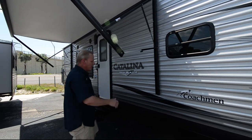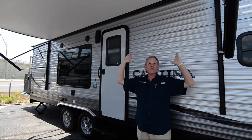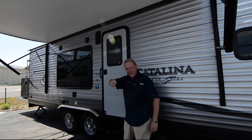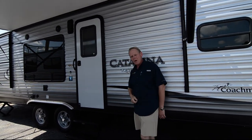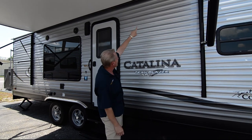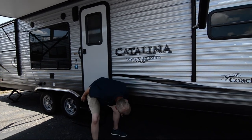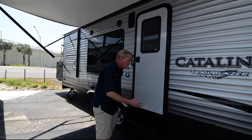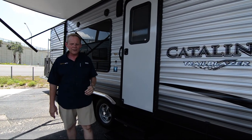We do have a power patio awning on all the Trailblazers. It is a power awning, and you do have the Starlight system on this — a combination of remote-controlled awning and also remote-controlled LED lighting. There is a strip of blue LED lighting underneath this awning, another strip on this side, and another one on the other side underneath the trailer. When you have those on, you have a nice pretty blue glow underneath the trailer and underneath your awning.